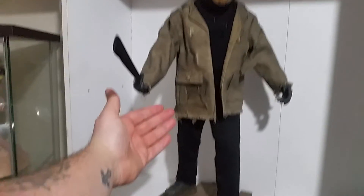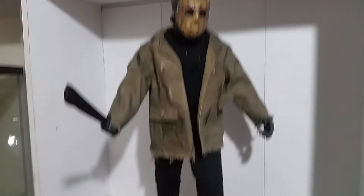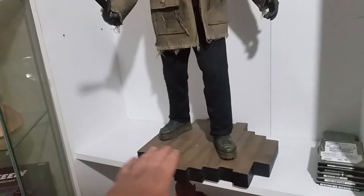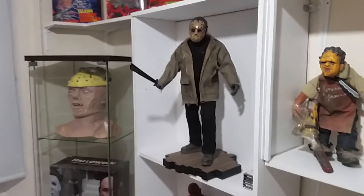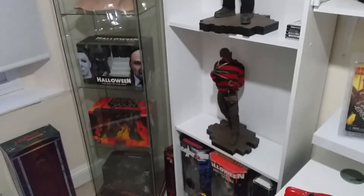They are the biggest pieces. Look at the difference in size compared to a hand — they are huge and heavy, proper well made by Sideshow. So yeah, that's the sort of updated overview.